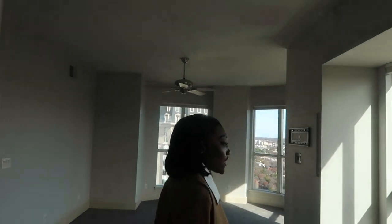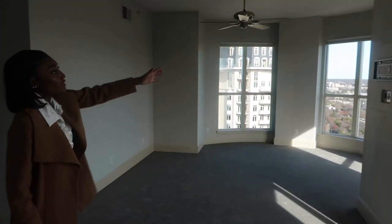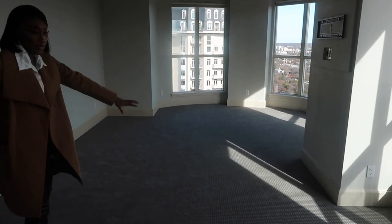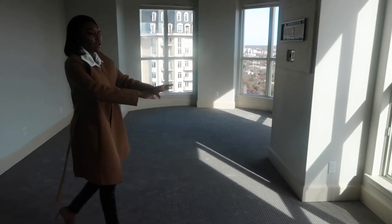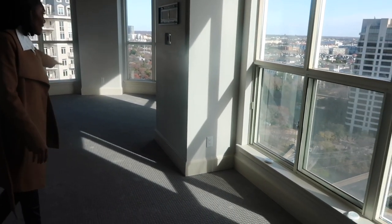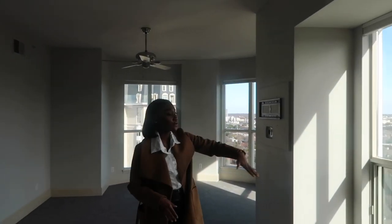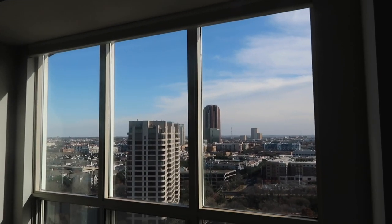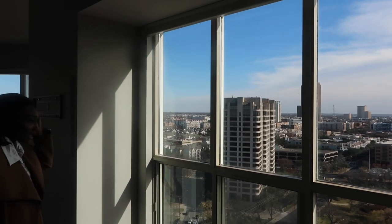Moving further along into the master bedroom — I love this. You can mount your TV right here, have your bedroom set, and still have enough room for chairs and a lounge area, which is really nice. Then you have the floor-to-ceiling windows with different views — each part of the balcony gives you a different view, which I love.